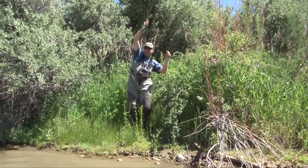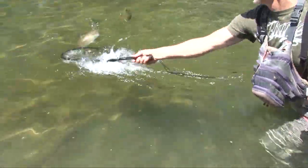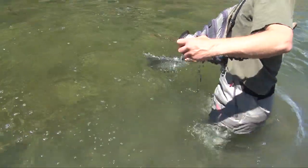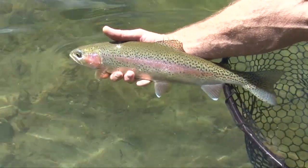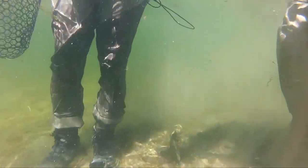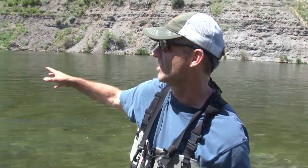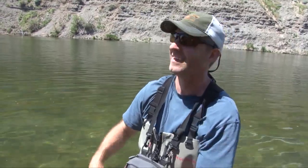Come on, Steve! Nice — a Bighorn River bow. Awesome. Good job. That was so fantastic. Steve had that dialed in — had the right indicator height, perfect nymph. He went through it, caught a really nice bow, then was gracious enough to give me the rod and the bow of the boat. That was a beautiful bow too.